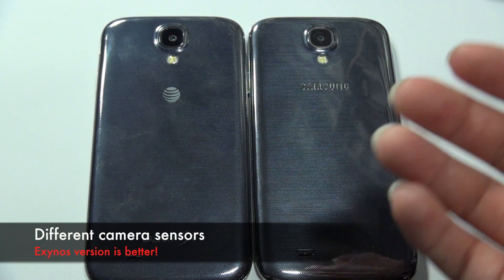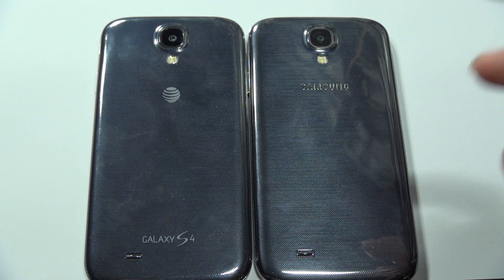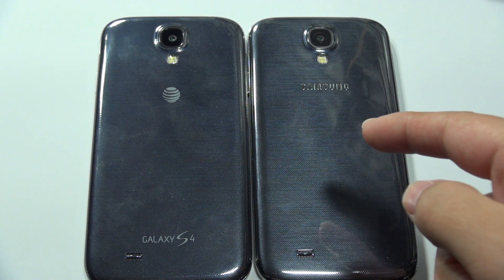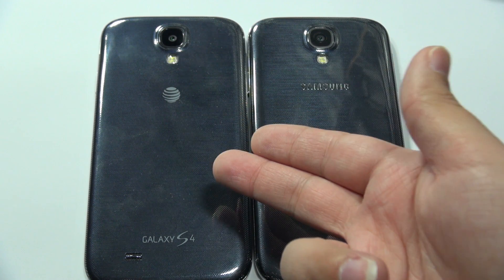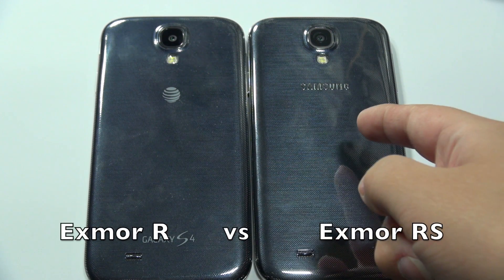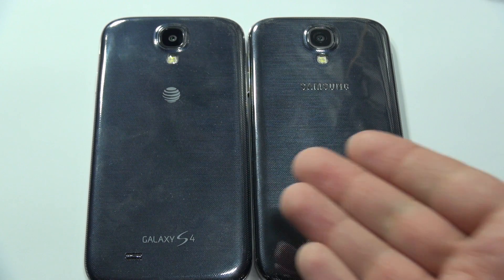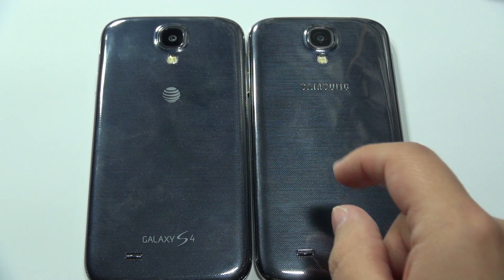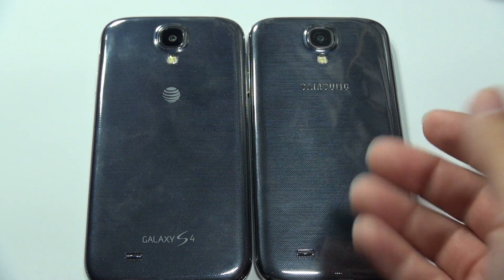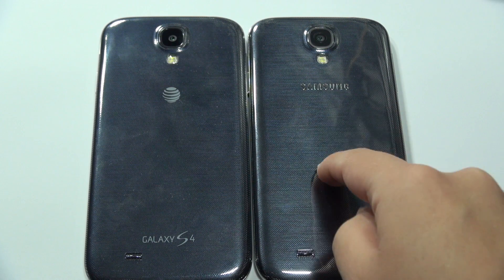One of the biggest differences I'm seeing between both of these phones is the cameras — they actually have two different camera sensors. The one inside the i9500 is a little bit newer than the one inside the i9505, which is technically the AT&T version. This is the Exmor RS and this is the Exmor R, or code name IMX135 and code name IMX91PQ. Not only are these sensors different, but this one shows a lot more detail and the processing is a lot better. I have some video and photo samples to show you, but overall the i9500 takes it.